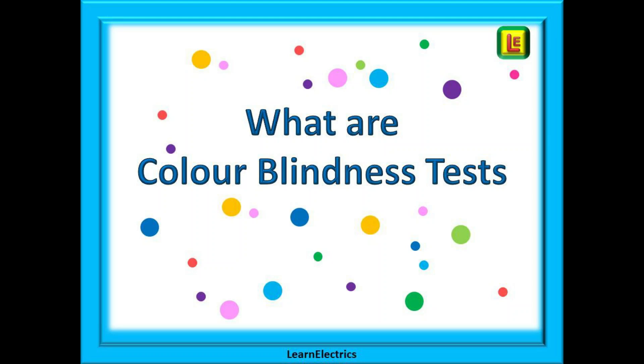Welcome back to you all. Today we will look at something a little bit different. A number of you have asked about colour blindness testing, and in particular why some training centres are carrying out this sort of testing when you take up a training course with them.